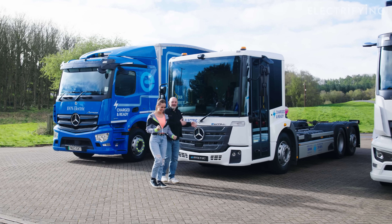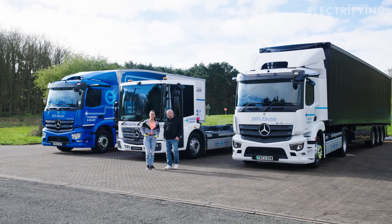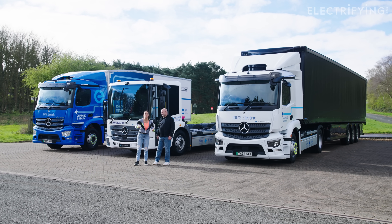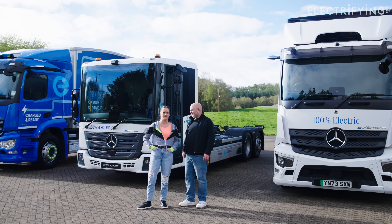We're going to be driving these all-electric wagons and seeing how they could fit into our all-electric zero emission future. We are fully aware that the comments are probably going to get a little bit spicy, but feel free - write what you think in the comments section below because it's all good for the algorithm, and while you're there, subscribe to the Electrifying YouTube channel.